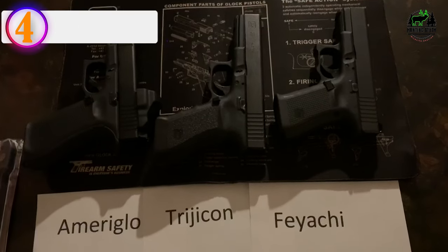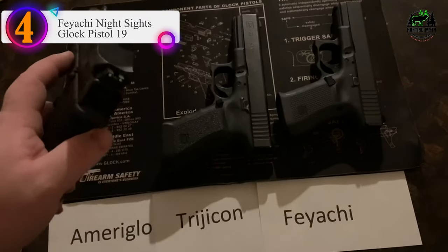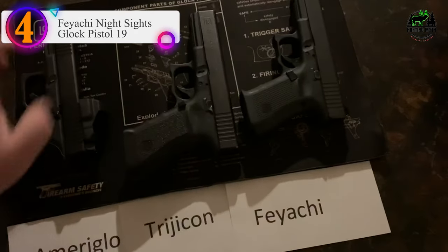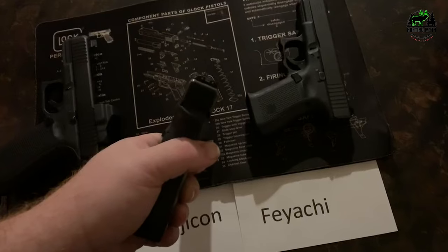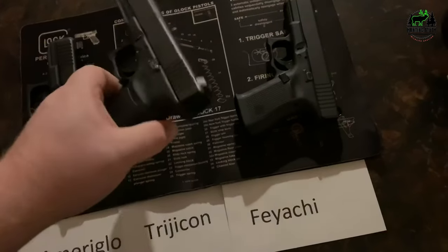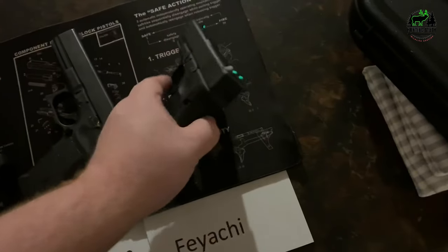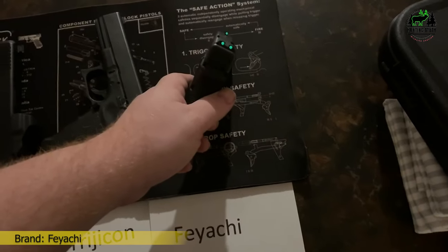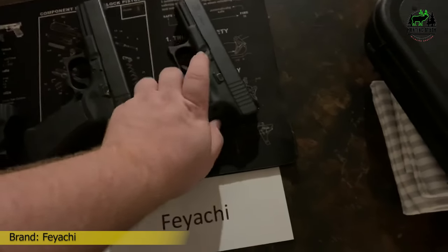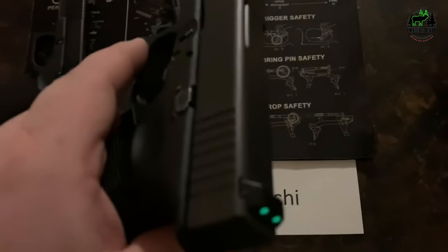Number 4 in our list: the Feiyachi Night Sights for Glock Pistol 19. If the title of this piece was 'what are some of the best Glock 19 night suppressor sights for the money,' the Feiyachi NS16 night sights glow-in-the-dark for Glock Pistol would certainly take the top spot. No one would dare argue with that, considering it offers almost everything the True Glow Tritium handgun sight offers, save a few. For example, we also see tritium featured here.